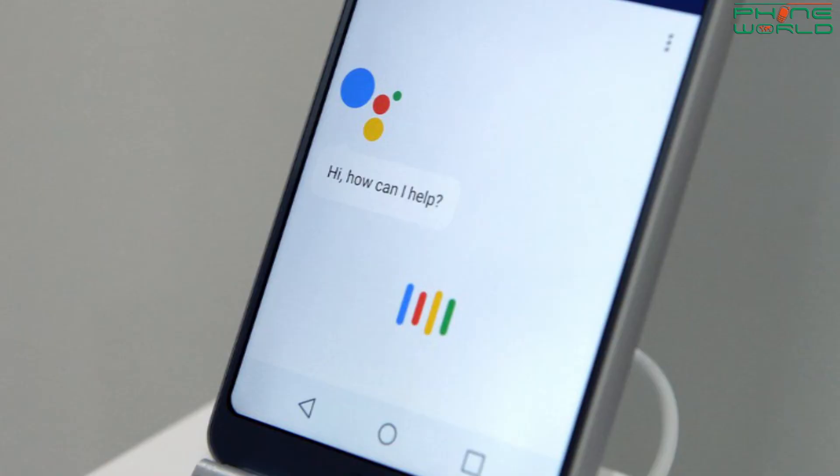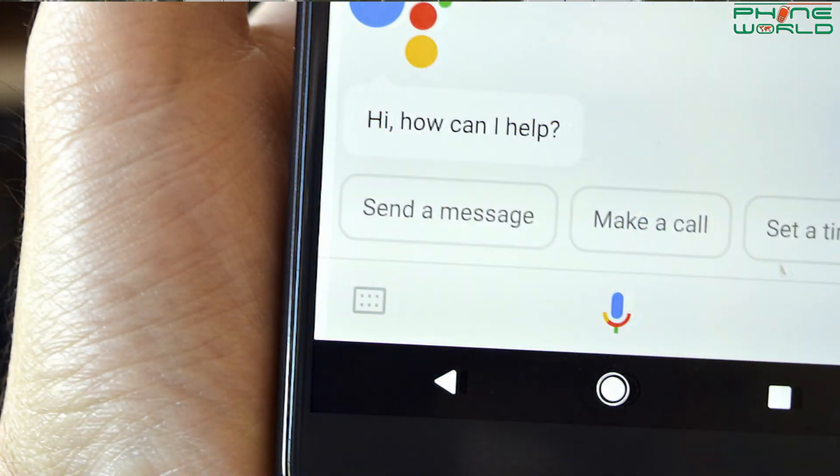The last update is from Google Assistant, which has some cool new features. Previously with Google Assistant you could not book a ride, but now you can. Today there are many ride services available, and you can now book a ride directly through Google Assistant. You just have to say, 'Hey Google, book me an Uber,' or 'book me a ride.'